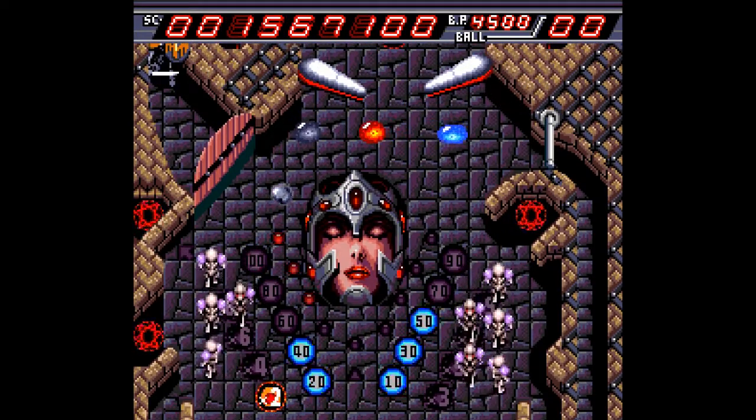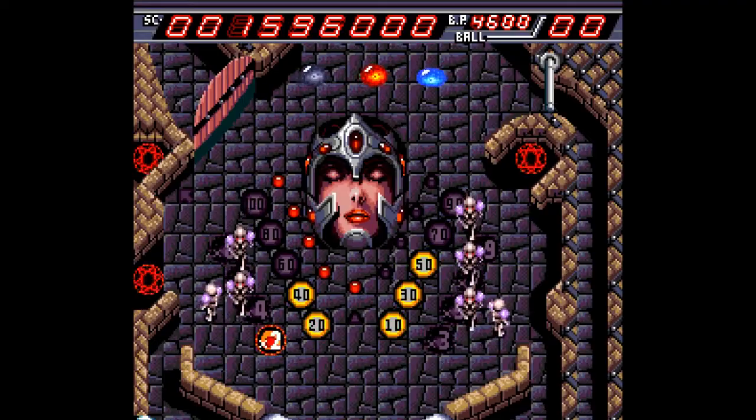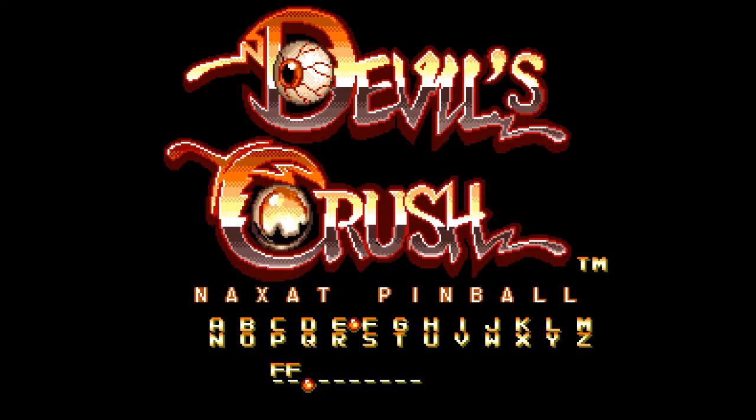Although critics were mixed when it first came out, I loved it as a kid and still think it's an underappreciated gem. But what set Devil's Crush apart from all those other pinball games is that it had a simple password system that was easily exploitable.